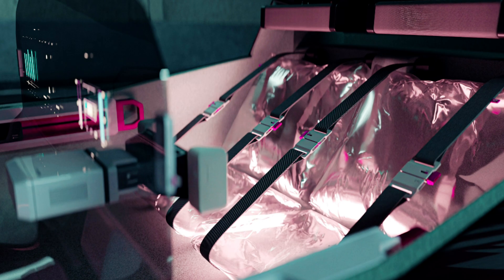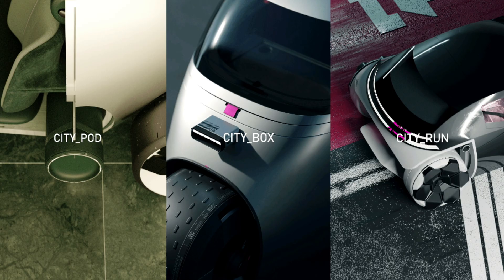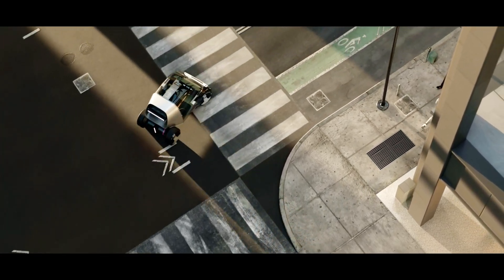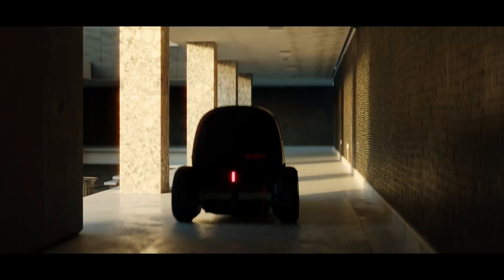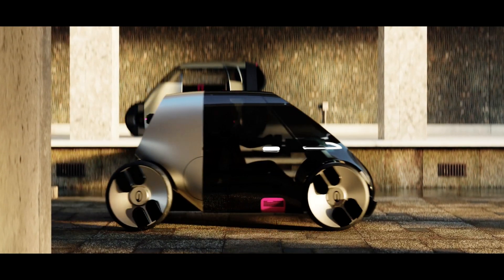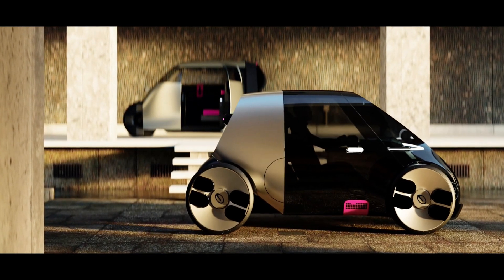With their unique designs and advanced technological integrations, the City Box, City Pod, and City Run are poised to make a significant impact on how city dwellers commute, deliver, and navigate through congested urban environments. As these vehicles move from concept to production, they may offer viable solutions for efficient and sustainable city travel in the near future.